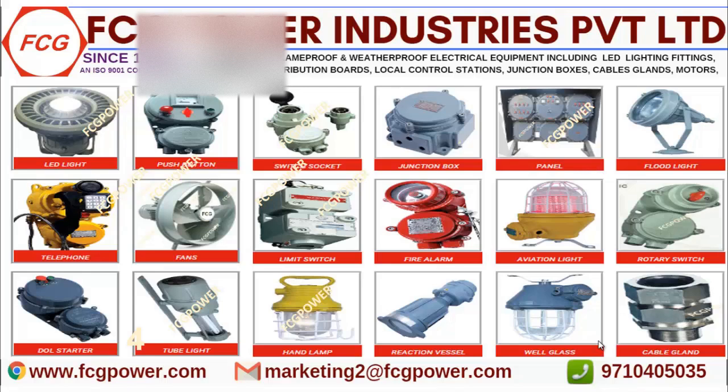distribution boards, flood light fittings, telephones, exhaust fan, air circulating fan, pedestal fan, ceiling fans, and even air conditioner — we are doing all these in flame proof.